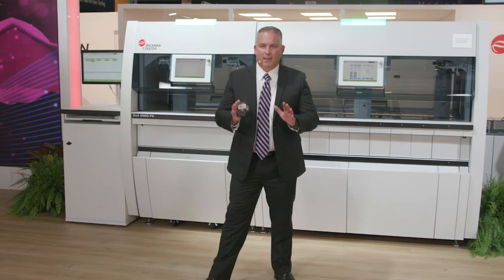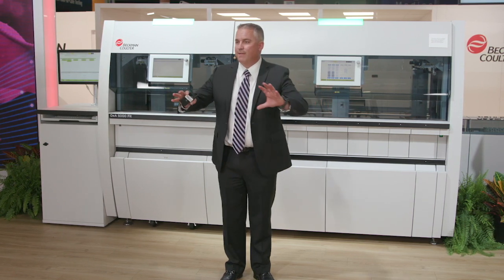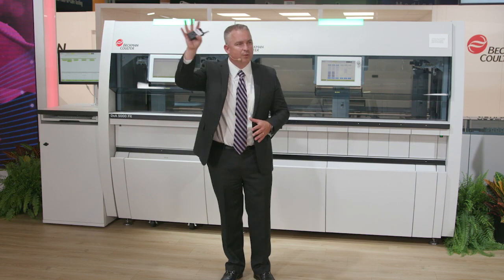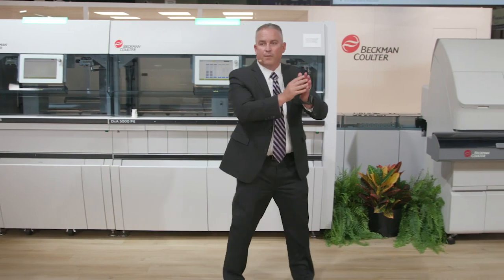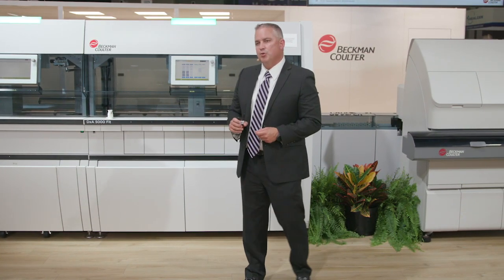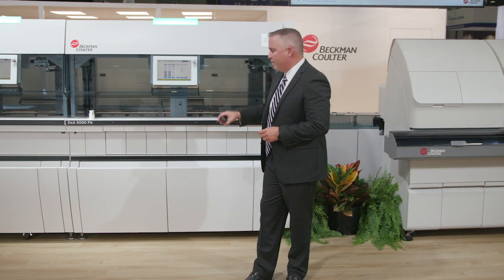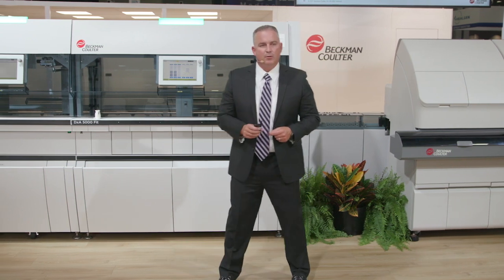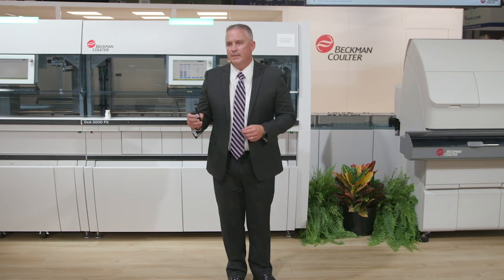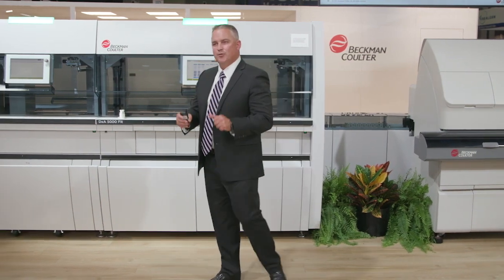I want to thank you all again for being with us today. For those with the Beckman Coulter crew that helped bring DXA 5000 Fit to Atlanta, please raise your hand and we'll give you a round of applause. Thank you. For those of you that would like to interact with this system and learn how it can impact your laboratory, we encourage you to come work with us and run this system to see how impactful it can be. If you're attending online, please drop us a note or a comment and we will get back to you accordingly. Thank you all and have a safe travel home.